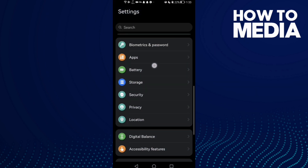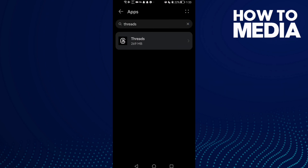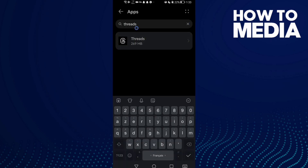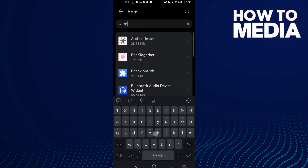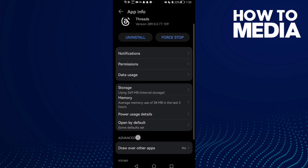Go to apps, and then apps again. Now just go to feeds and then click force stop.